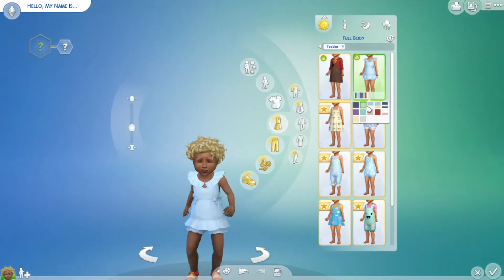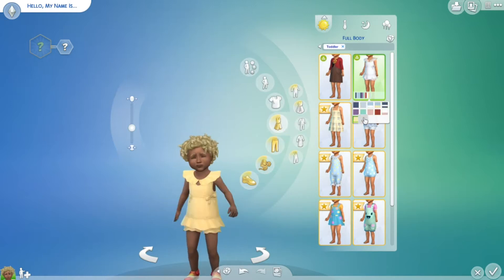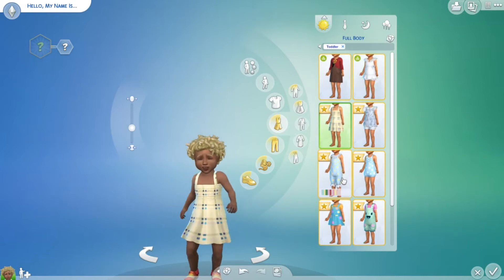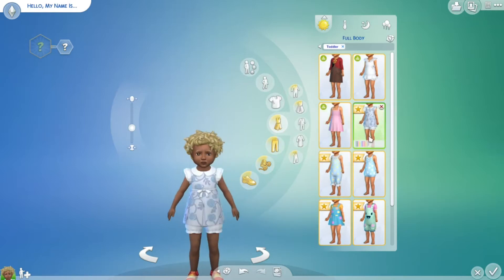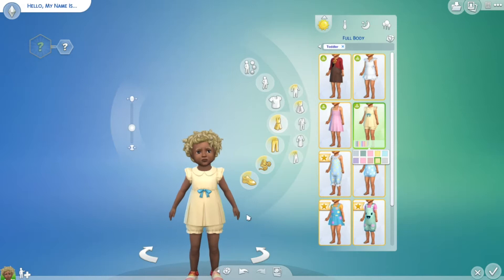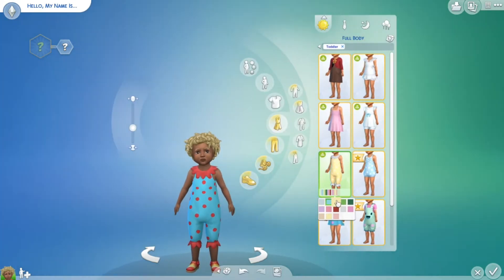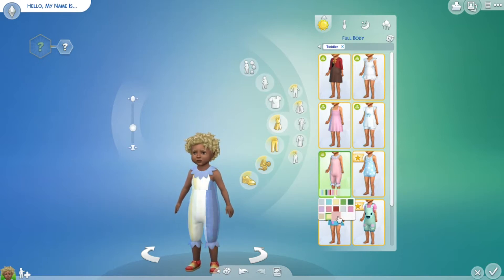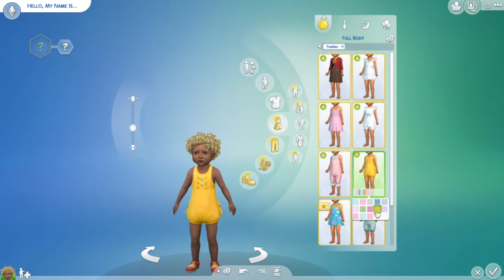And a little dress — a little summer dress here, with some ribbons in the back. Another little dress with some more recolors and some solids. I really love the clothing and the hair in this pack. And this is definitely one of my favorites as well — so adorable. I just love this clothing, they are so cute.